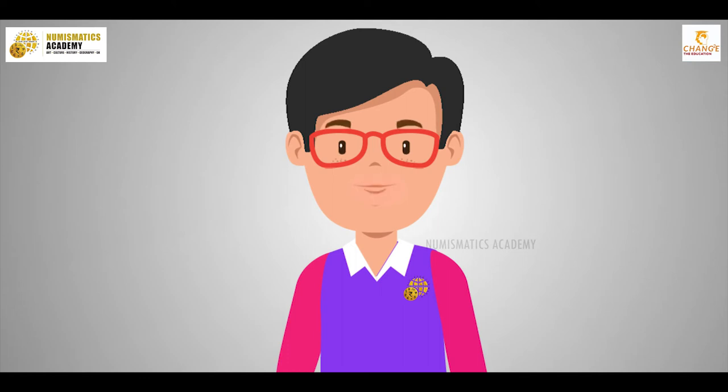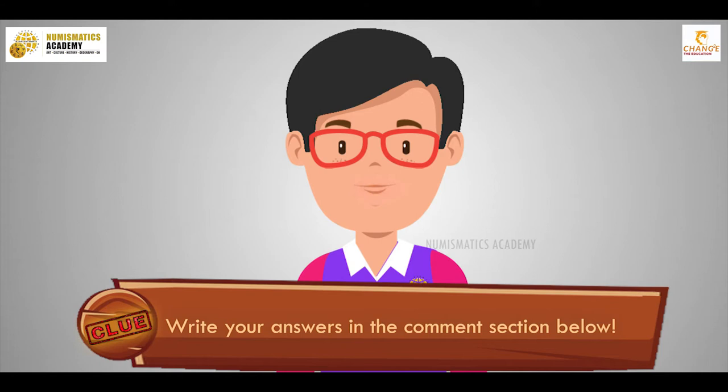Hey kids, I know you all enjoyed my previous series of Know the World Personalities. Now I am very excited to take you to the next series of Explore the Monuments. Strap in, let's explore. And don't forget to write your answers in the comment section below as we play.